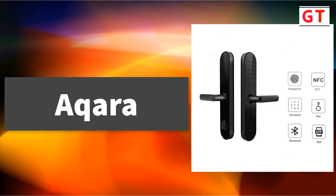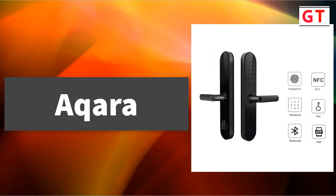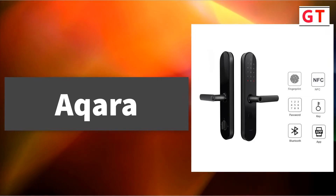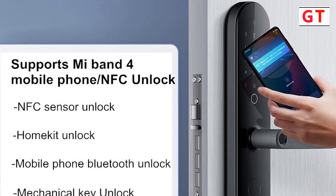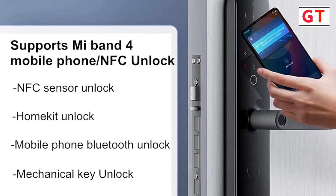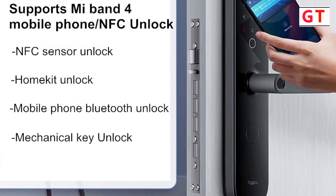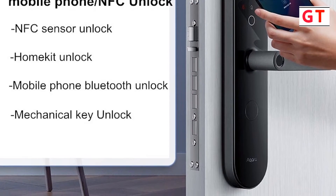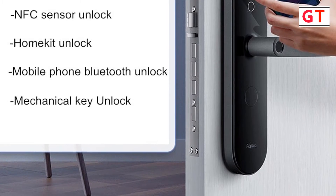Acura smart fingerprint door lock. Brand name: Acura. Suitable for the Mi Home app and Apple HomeKit. Features more than 20 hardcore security technologies: anti-violence, anti-stalking, anti-cat eye. Seven ways to unlock: fingerprint, password, key, temporary password, Bluetooth, NFC (only supported by Xiaomi phones, Mi Band 4, and the latest watch), and HomeKit Bluetooth.